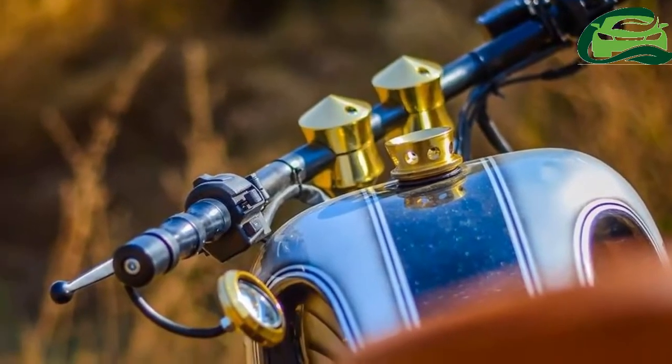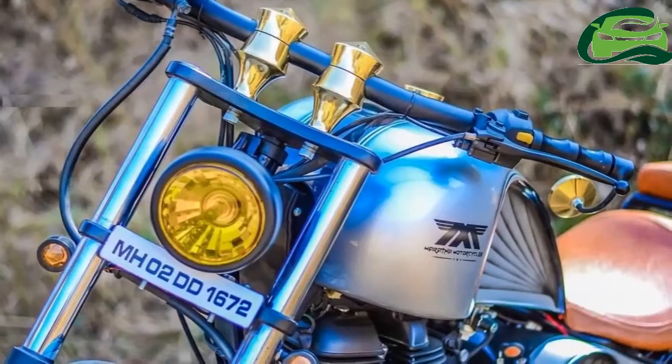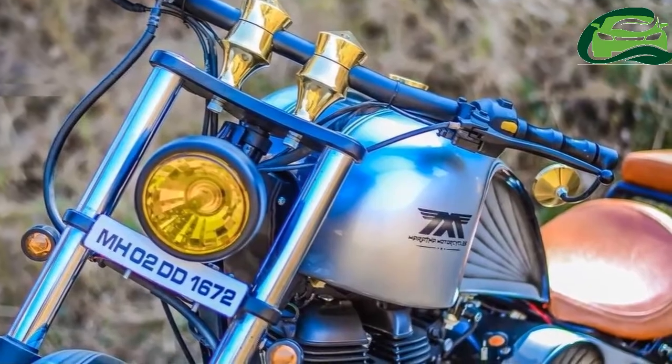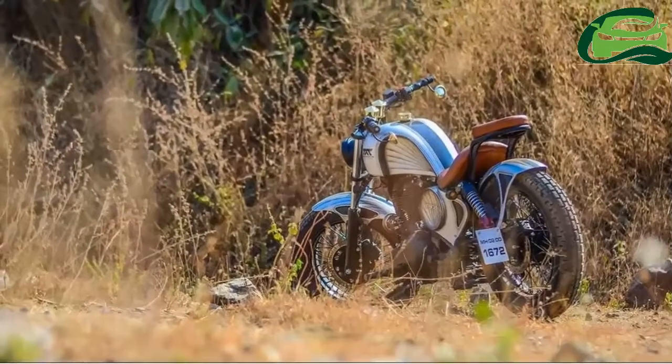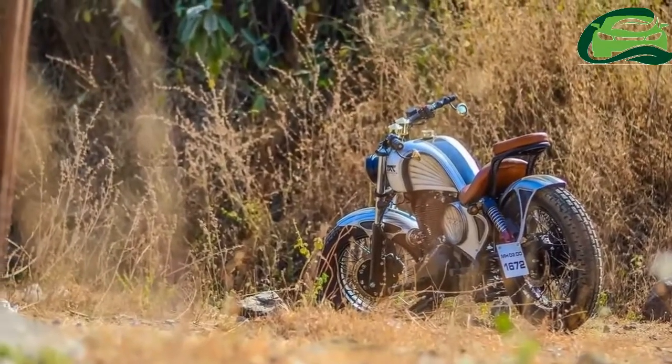The Royal Enfield Thunderbird 350 Ryudra gets 18-inch custom spoke wheels with high-profile tires. Brakes include discs at both ends.